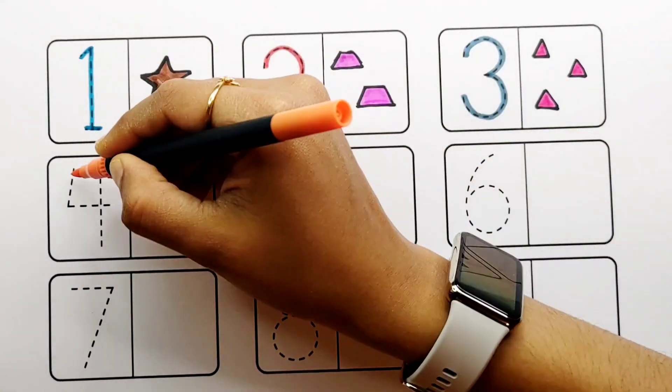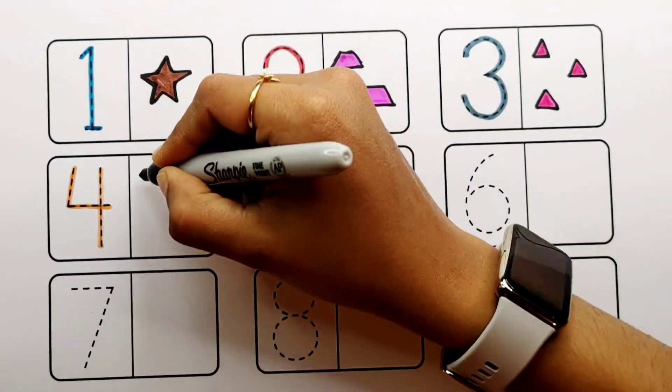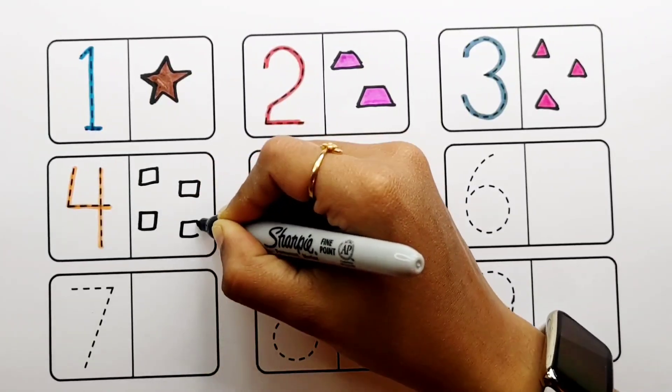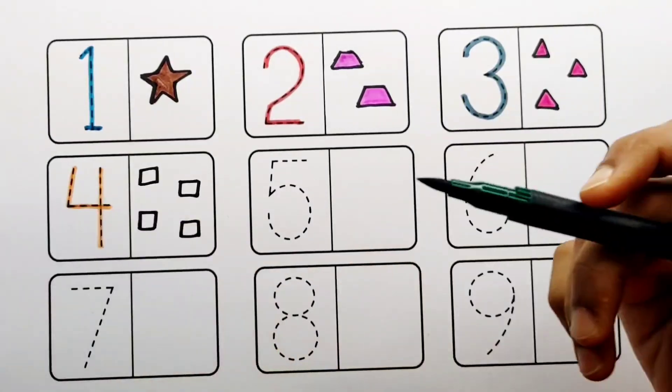Orange color, number four: one, two, three, four — four squares. Dark green color.